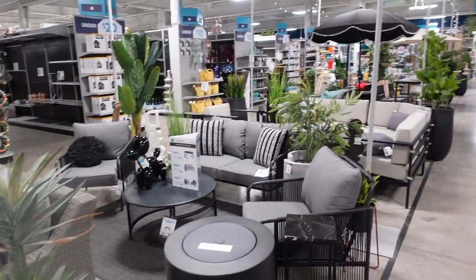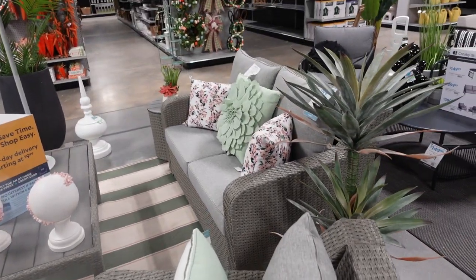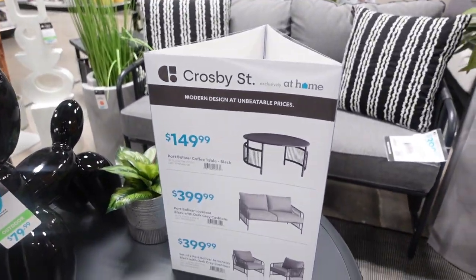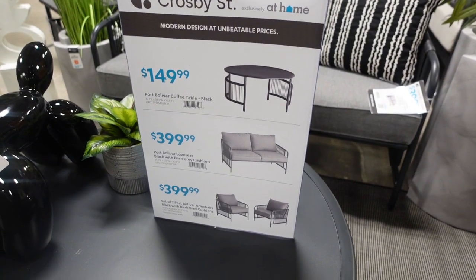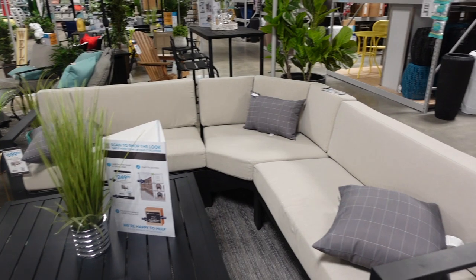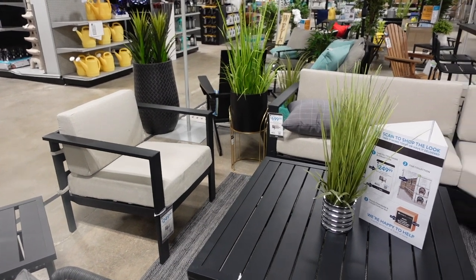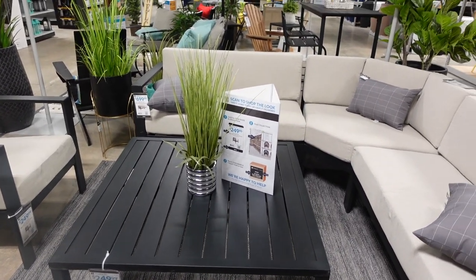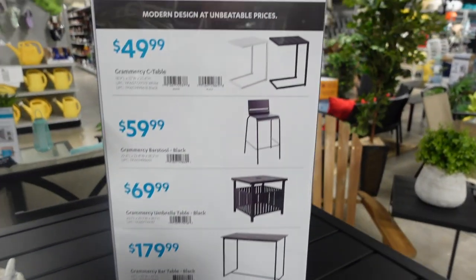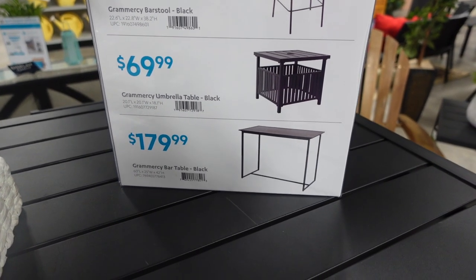They have so much furniture to check out. Let's take a quick peek - this chair for example is $299.99. Look at these beautiful pieces! The big balloon dog is $79.99, the table is $149.99, the loveseat is $399.99, and the chairs are also $399.99. So pretty! Then we've got the sectional behind it for $699.99 - I've never seen an outdoor sectional like that, that's so cool. The chair over here is $249.99 and also has a table that goes with it.